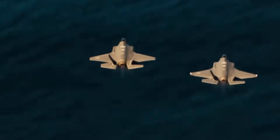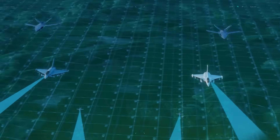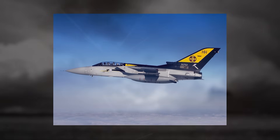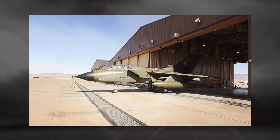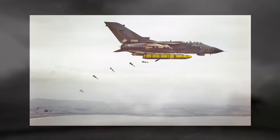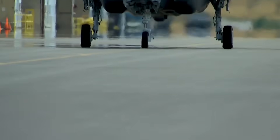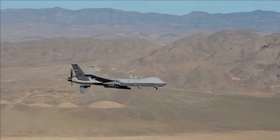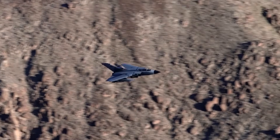As the Luftwaffe gradually transitions toward newer platforms, the legacy of the Tornado will continue to shape Germany's military aviation doctrine. Its design principles — multi-role flexibility, high-speed penetration, and technological adaptability — have influenced later aircraft, including the Eurofighter Typhoon and even the upcoming Future Combat Air System. The Tornado is more than just an aircraft; it's a testament to European cooperation and engineering resilience — from Cold War deterrence to modern-day NATO operations, proving that good design and continuous modernization can keep even the oldest warriors flying strong.